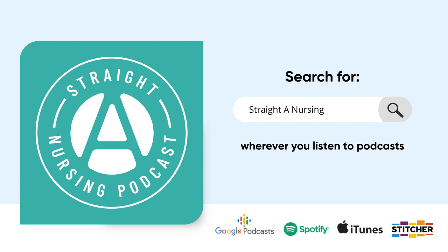Well, hello again, and welcome back to the Straight A Nursing Podcast. I'm Nurse Mo, and as always, I'm so happy that you are taking time from what I know is a really busy schedule to hang out with me for a little bit.